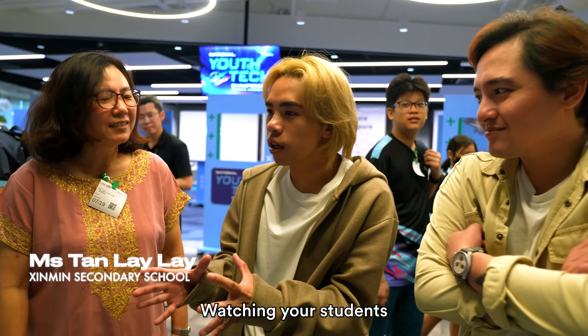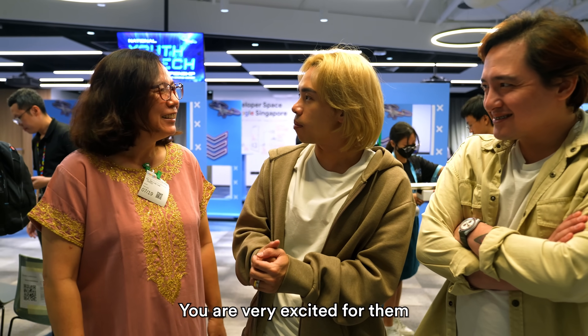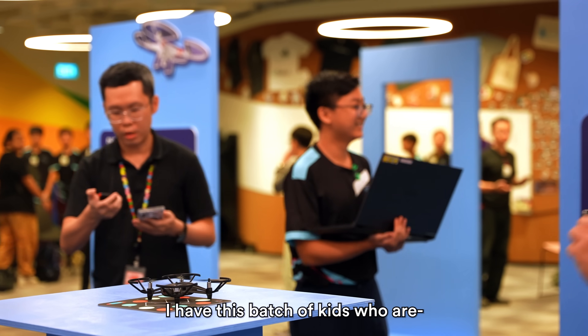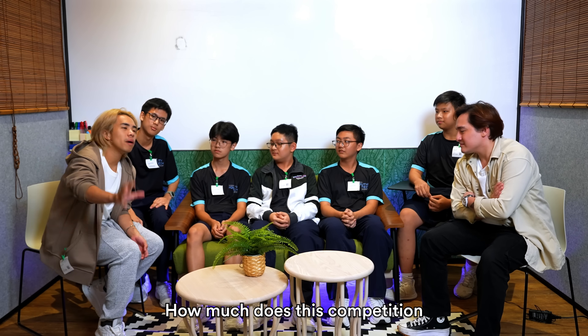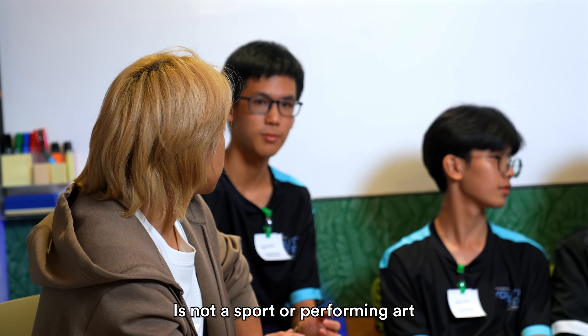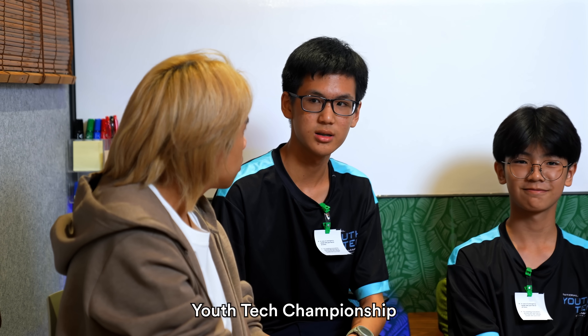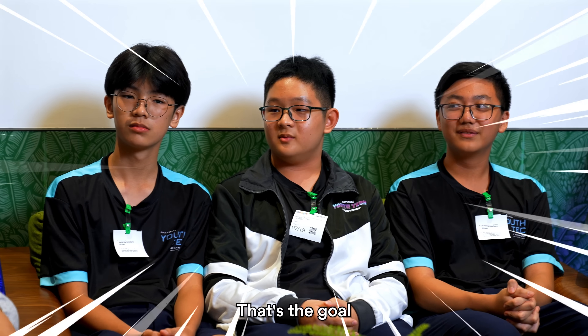How does it feel watching your students complete the circuit? I was jumping! I'm so relieved they have cleared this round, and I'm very proud. I have a batch of kids who are very enthusiastic and very self-directed — they're very hungry. In Media Club, there are very few competitions we go for. Because Media Club is not a sport or performing arts, we don't have competitions like NSG or SYF. So this is one of the biggest competitions Media Club has participated in — it's a national youth tech championship, broadcasted on YouTube for so many people to watch. We won before and we'll do it again.